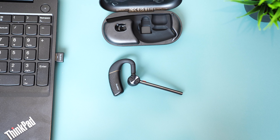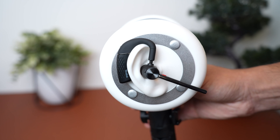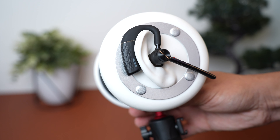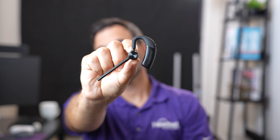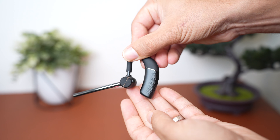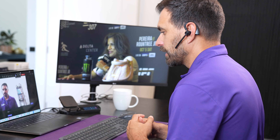At number five, we have the Yealink BH71 earpiece-style Bluetooth wireless headset. This is worn over the ear — it can be on the right or left side. It's ideal for people who want a sleek or slim style headset that's not worn over the head, not going to mess up your hair, and is very small. Weighing only 18 grams makes it extremely lightweight, which people find more comfortable. And because it's so small, it's designed for people that are on the go or remote workers as it's easy to travel with. It also comes with a protective case that recharges the battery.